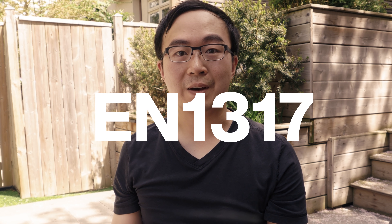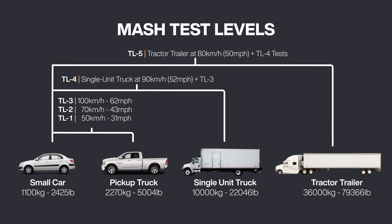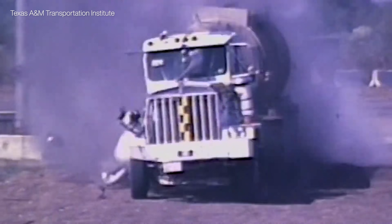Europe uses a different standard, EN1317, but the safety principles are similar. In this video, I'll be focusing on MASH and how it's made our roads safer. MASH-rated products have six safety ratings — the lowest is TL1, with higher ratings requiring products to stop heavier vehicles at faster speeds. The highest, TL6, are barriers that can stop tanker trucks; they're massive structures and rarely used on our roads today.